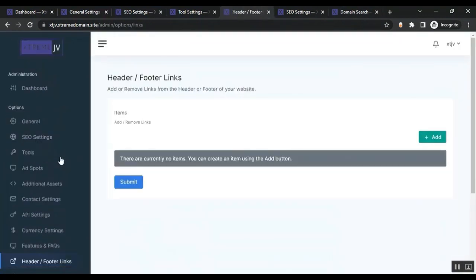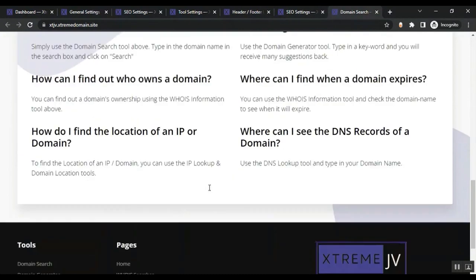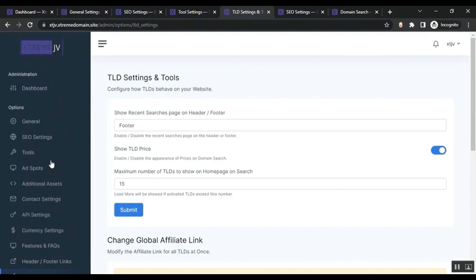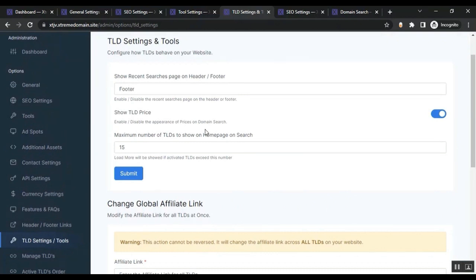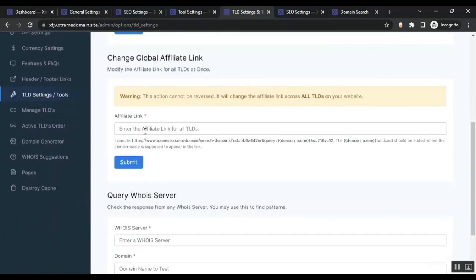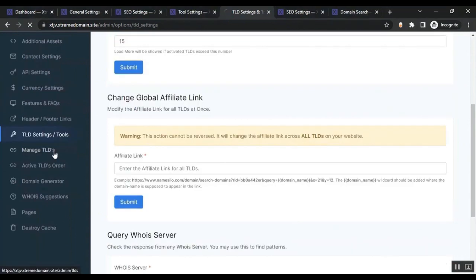From the Header and Footer Links section, you can add or remove links from your site's header and footer. From TLD Settings, you can configure how TLDs behave — for example, showing recent searches in the header and footer, enabling or disabling price display on domain search. Most importantly, you need to set your affiliate link for all TLDs so that whenever someone purchases a domain, you earn the commission.